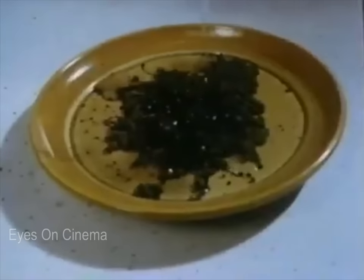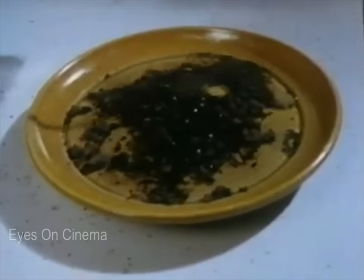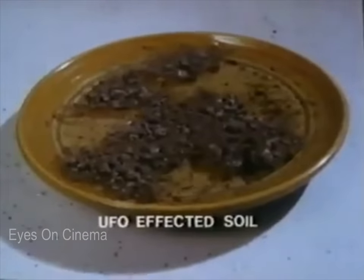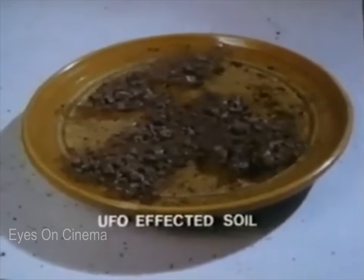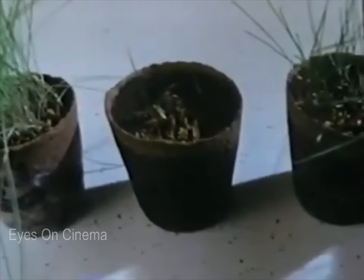Soil taken only a few feet away that was not part of the UFO landing ring behaved normally. Within a few seconds, it absorbed the water that we poured on it. Besides being unable to absorb water, UFO-affected soil cannot support seed germination and plant life.